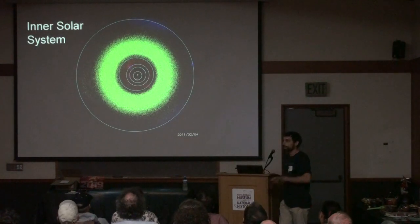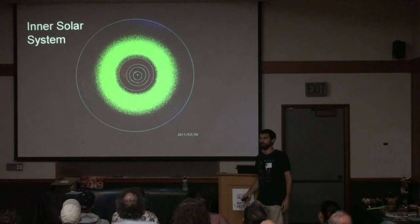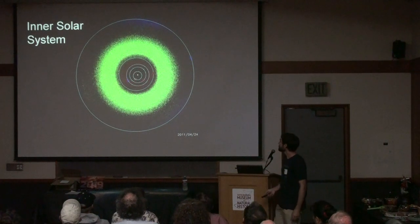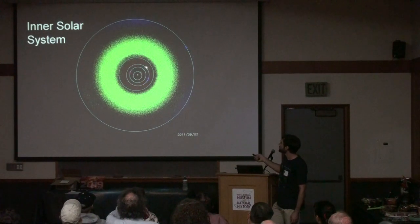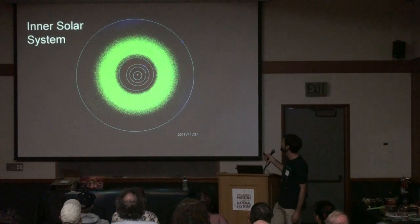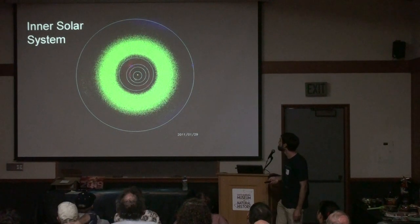Starting with the inner solar system: this is a map from the Minor Planet Center. The green dots are main belt objects, the red ones in the center are NEOs, the blue ones on the sides are Jupiter Trojans. Jupiter, Mars, Earth, Venus, and Mercury orbit the Sun in the center.